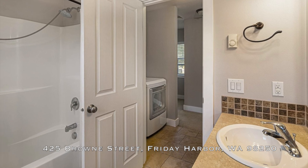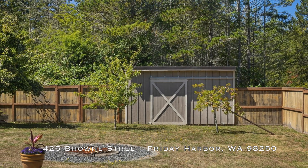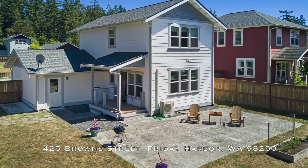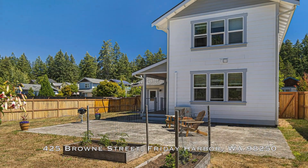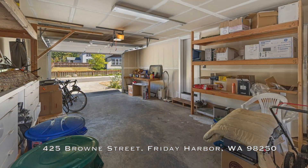Outside, the fenced backyard is a tranquil oasis surrounded by lush evergreens — an ideal spot for outdoor dining and relaxation. An attached one-car garage adds to the convenience of this charming home.